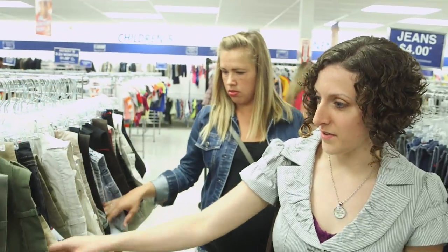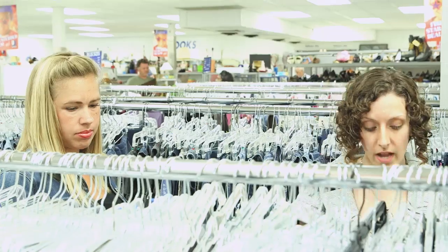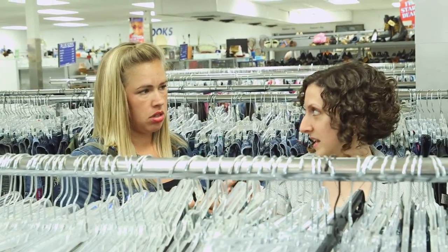I always like to look at pants because there's a lot of fabric involved in pants. I guess I never would have thought about pants. I'm looking as much as I can for stretch fabrics, because those are the easiest to manipulate as puppets.